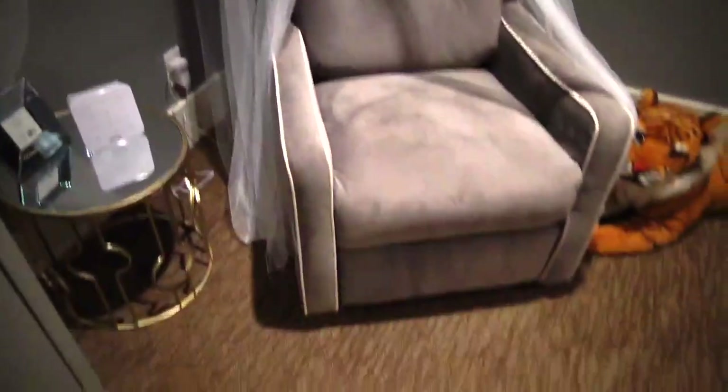Can we talk about how amazing this gliding rocker is? I got it on Amazon. I'll link exactly where I got it down below, but it is amazing and so comfortable.